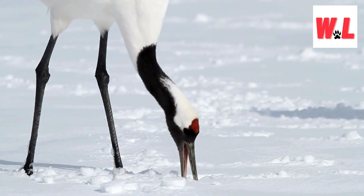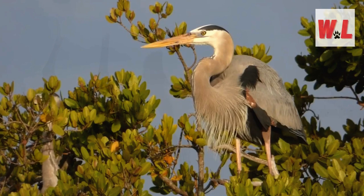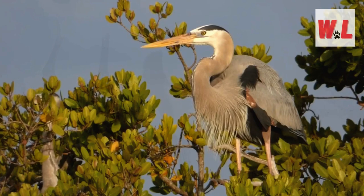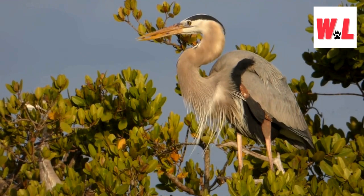In unravelling the top 10 key differences between herons and cranes, we've explored a world where every feather tells a unique tale. From the runway-worthy flights to the diverse social living styles, each point contributes to the narrative of these avian wonders. As you venture into the world of birdwatching armed with this knowledge, may your encounters with herons and cranes be filled with appreciation for the intricate details that make each species a feathered masterpiece.